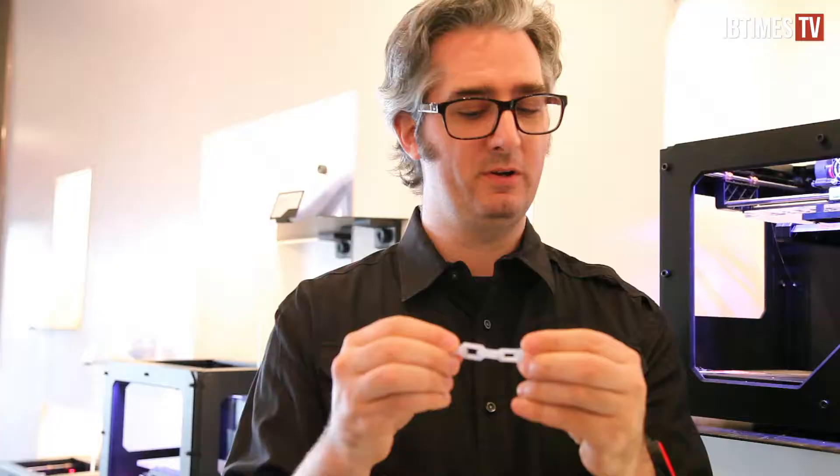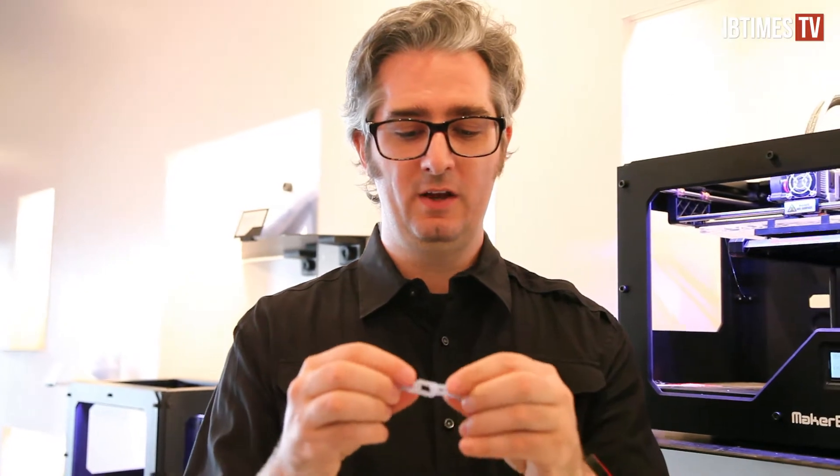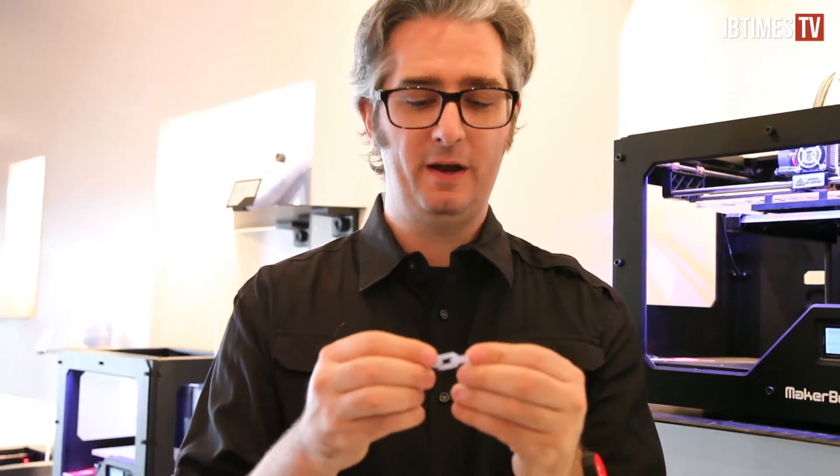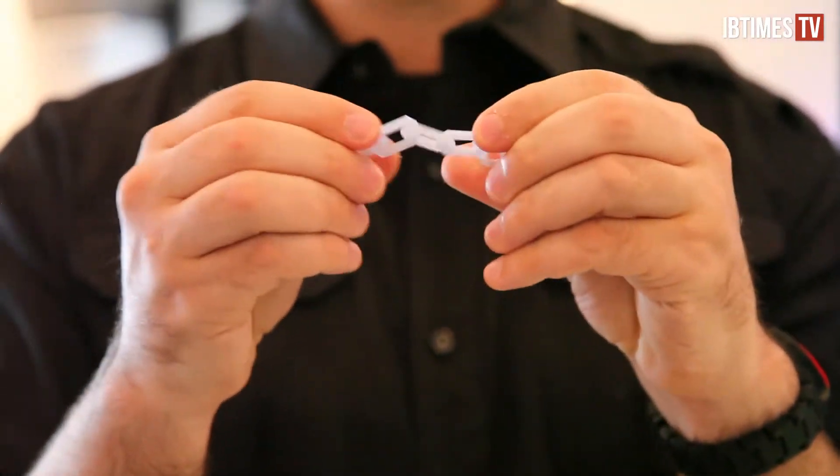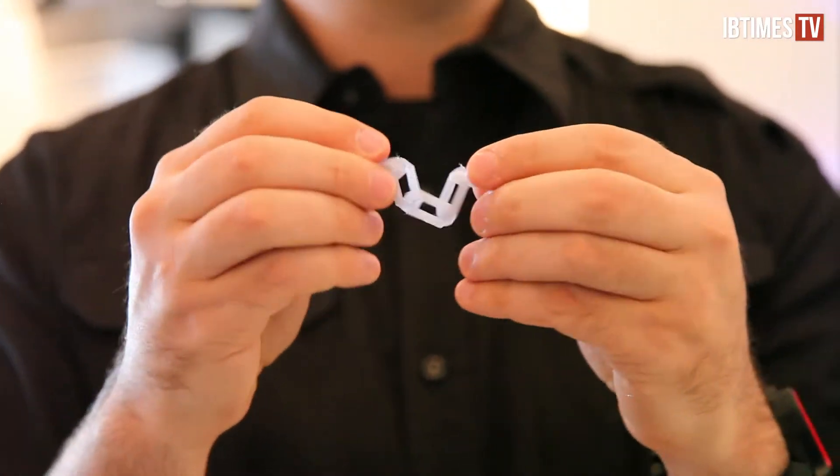This is a little chain that we just made on the MakerBot. People kept coming into MakerBot asking how strong this material was, so we made this — and it actually creates the chain all in one go.